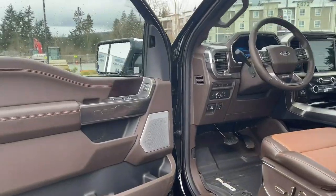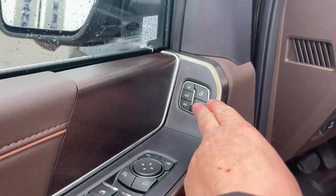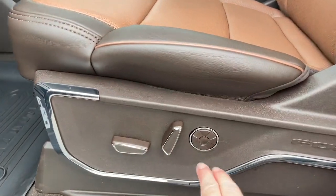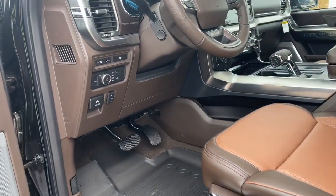Storage and speaker in the door as well as power locks, windows and mirrors. You're also seeing the memory for three drivers. The driver's seat is powered with lumbar and you also have the multi-contour massage seats. Nice all-weather mats to just keep everything clean.